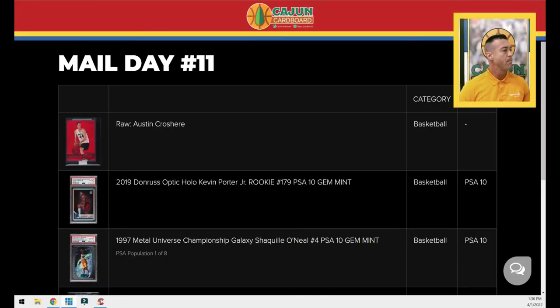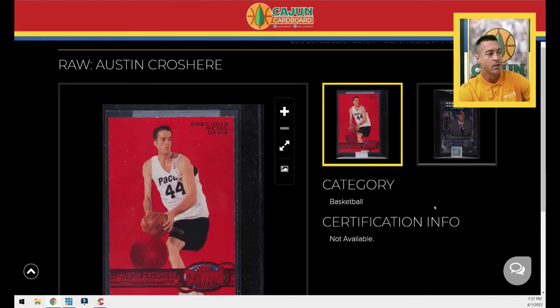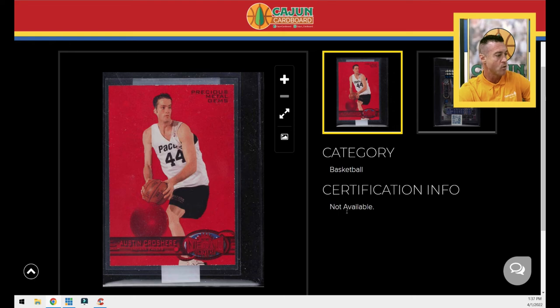Hey fellas, Brian with Cajun Cardboard coming at you with mail day number 11. As always, my mail days are a little different than most. Not all, but most of the cards I buy — certainly the graded cards I don't intend to immediately flip — are shipped directly to my PWCC vault. On the left screen you can see I'm going to put together a slideshow to show you which cards arrived in my vault and have been curated and uploaded.